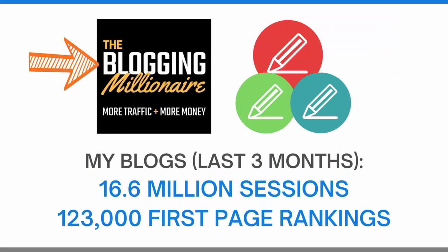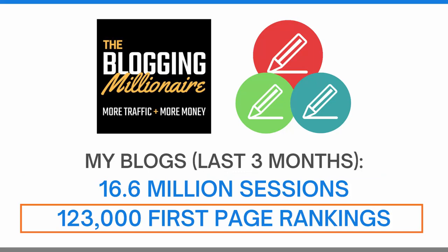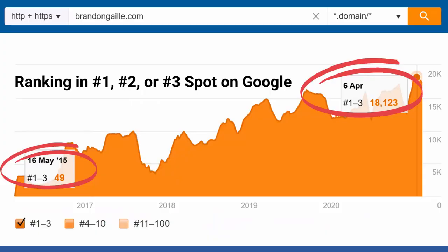I host the most downloaded blogging podcast on Apple, and my three blogs received 16.6 million sessions in the last three months from over 123,000 first-page Google rankings. I started RankIQ because I wanted to give bloggers a simple tool set that would help them write perfectly optimized SEO content in half the time.